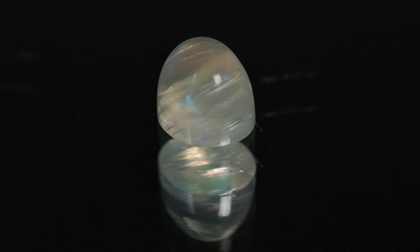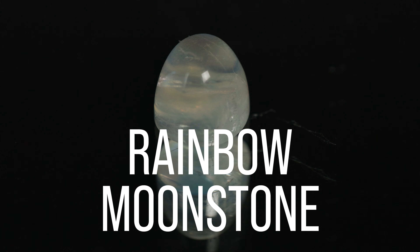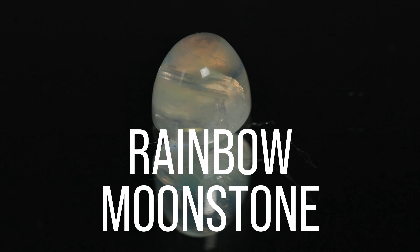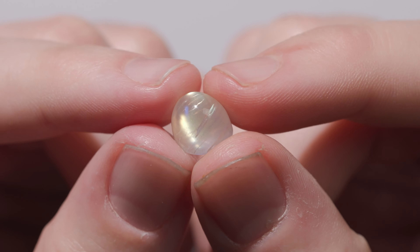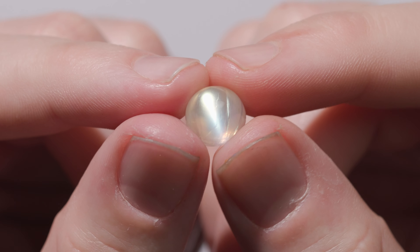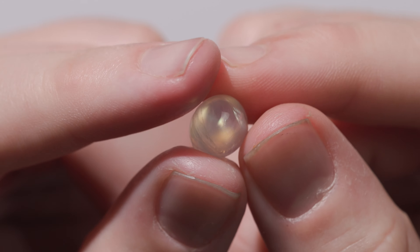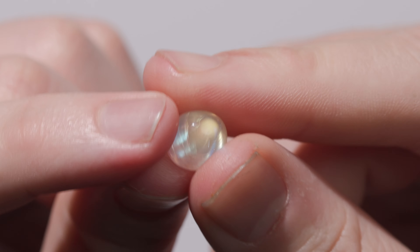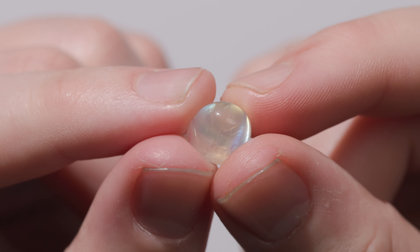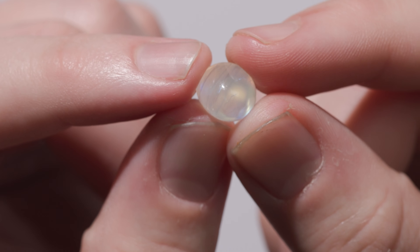At first glance I thought this was regular moonstone, but it's got a lot more color in it, so I'm seeing that this is actually what they call rainbow moonstone. But surprise — it's actually labradorite. Rainbow moonstone is a misnomer. It's actually an almost clear or colorless labradorite, because the base has that colorless look of moonstone with a milky blue undertone, but the colors from the shimmer are definitely labradorite colors — yellow, red, a little tinge of green.